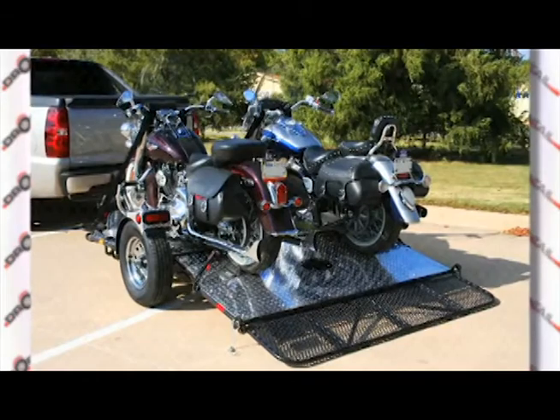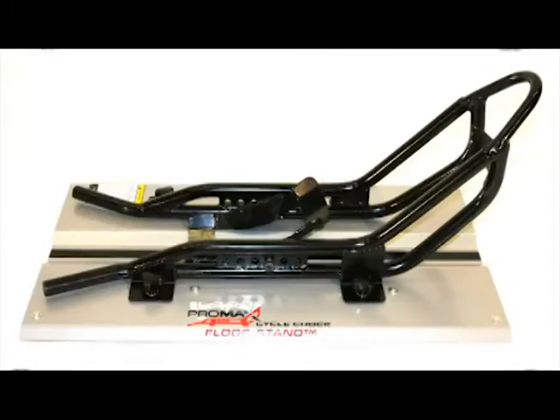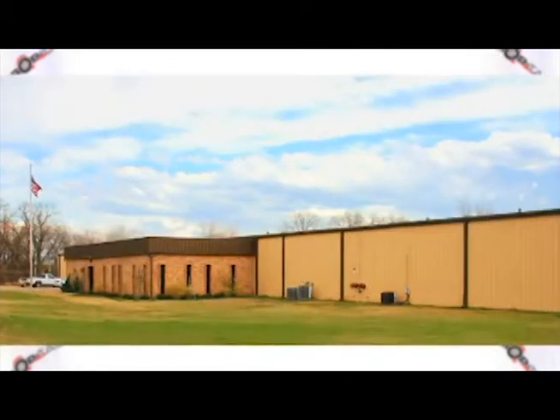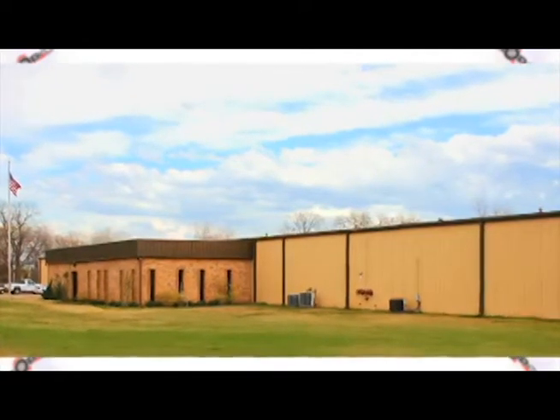Offering a full line of trailers, tie-downs, wheel chocks, and motorcycle dollies, all engineered for performance. Droptail Trailer is a fully integrated manufacturer located in Fort Worth, Texas, providing premium products with unique features found nowhere else.